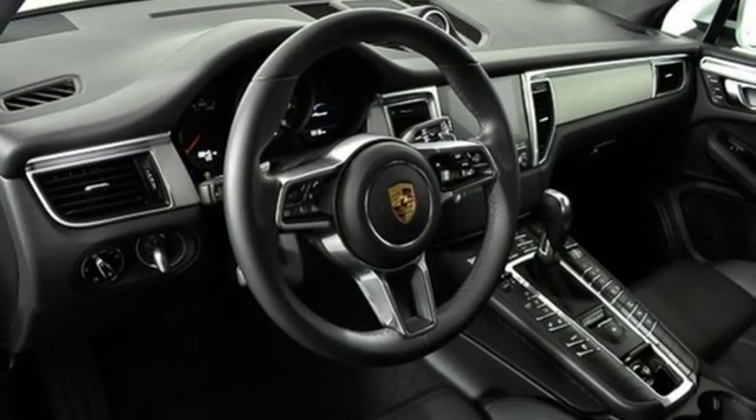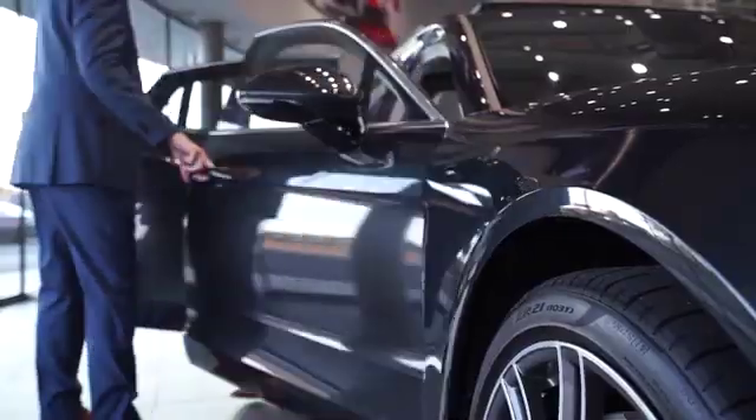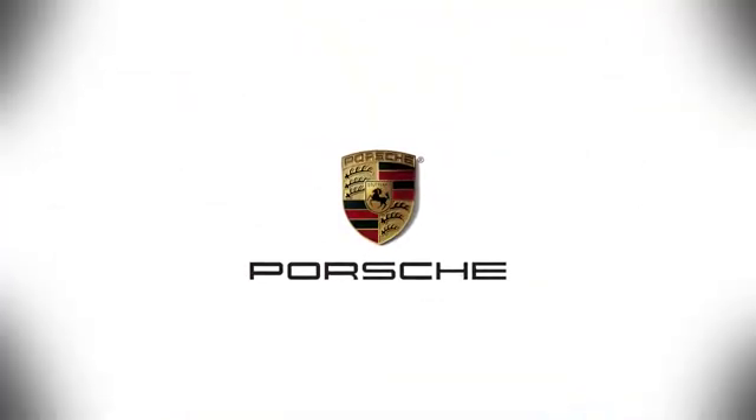Hurry in today for a test drive at Porsche Atlanta Perimeter, where we prove that buying a car can be a world class experience. Contact Porsche Atlanta Perimeter today — we're conveniently located inside I-285 on Peachtree Blvd.